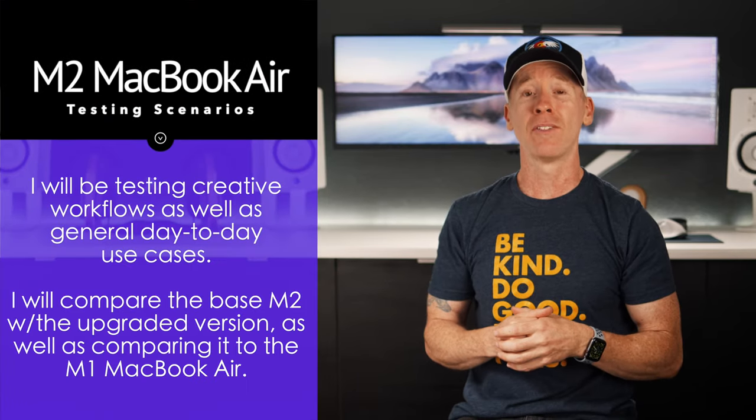In my opinion, the M2 MacBook Air is the most confusing laptop in Apple's lineup. I want to help all of you beautiful humans out there make that buying decision if you happen to be interested in this device.